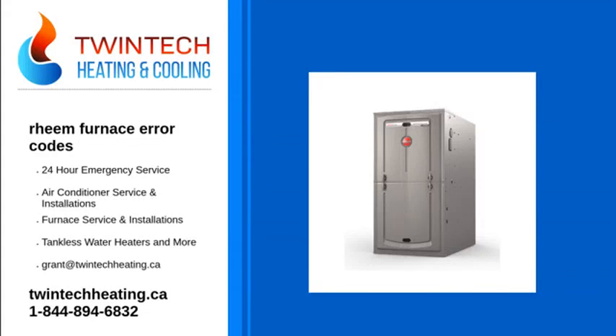Rheem furnaces are all equipped with an advanced seven-segment diagnostic display you can use as a guide if something goes wrong with your heating system. Unlike many other furnaces, Rheem ones don't use flashing LED light sequences to indicate errors. The display will instead give you a simple code you can use for diagnostics.